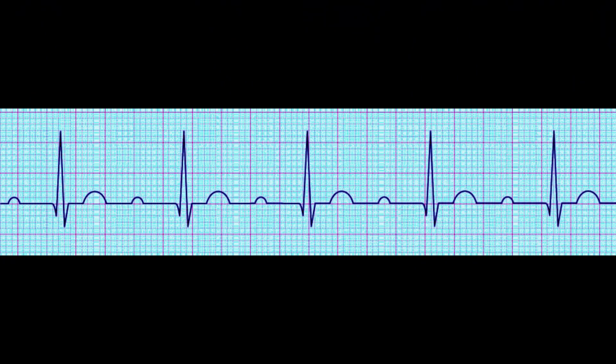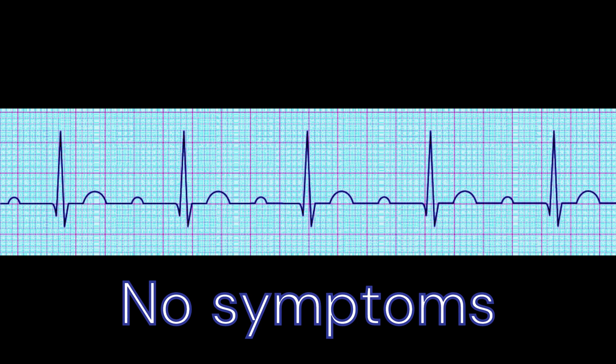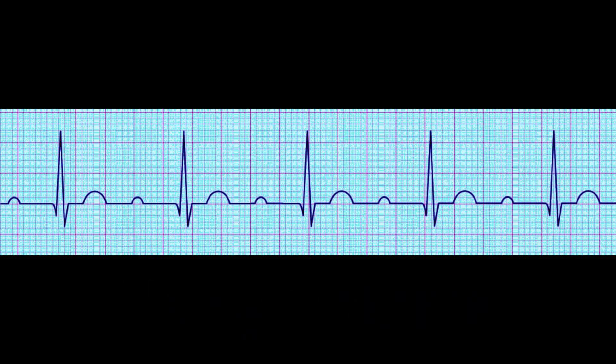First-degree heart block does not cause any symptoms, and the condition is often found incidentally during routine EKG screening. However, in some cases, patients may experience symptoms such as dizziness, fatigue, or shortness of breath.